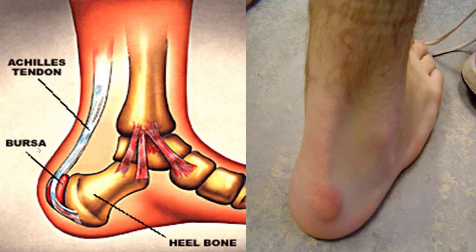What heel bursitis is, is two frictionless sacs — basically like Teflon on your frying pan — that prevent the rubbing of the Achilles tendon against the bone and against the skin. The goal is that the tendon slides through normally. But as it gets irritated, for whatever reason, they can become scarred, not as smooth, fluid can build up there, and you can develop a little sac or a bump that can irritate the back of your heel and be sore.